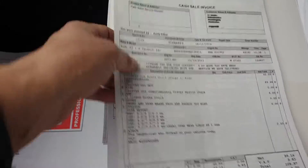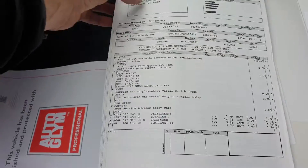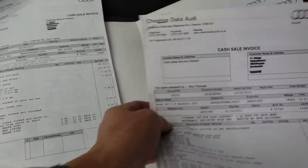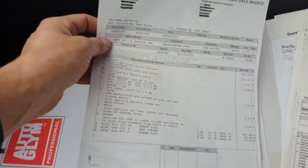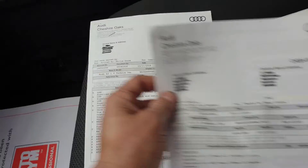Interim oil changes, brake fluid change, spark plugs, pollen filters — it's all there. Replace front discs and pads at 80,000 miles, so they're good to go for another 40,000 miles from there. Bulbs and bits and pieces — properly looked after.